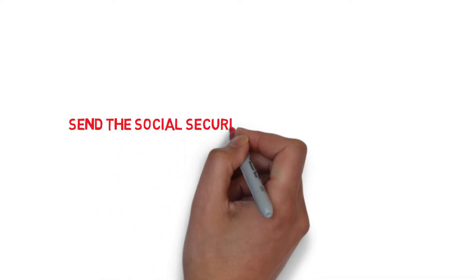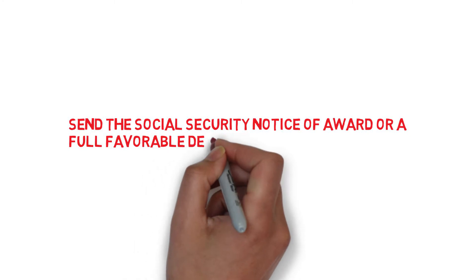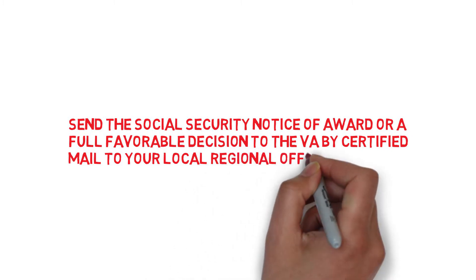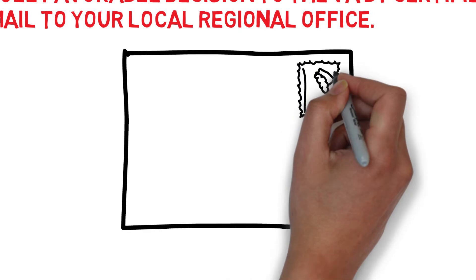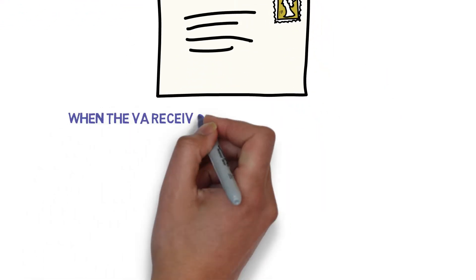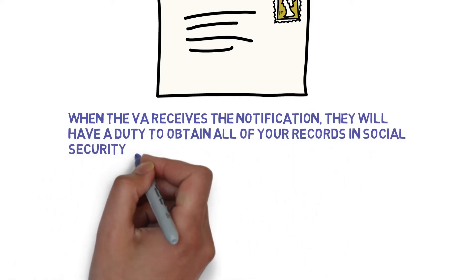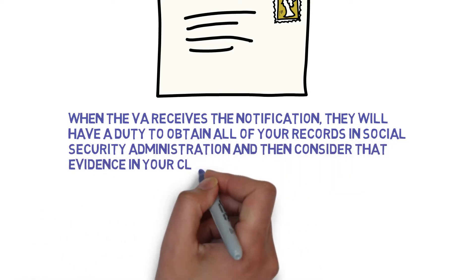You would do that by sending the Social Security Notice of Award or a Fully Favorable Decision to the VA by certified mail to your local regional office. When the VA receives notification that you are getting Social Security Administration Benefits, they will have a duty to obtain all of your records from Social Security Administration and then consider that evidence in your claim.